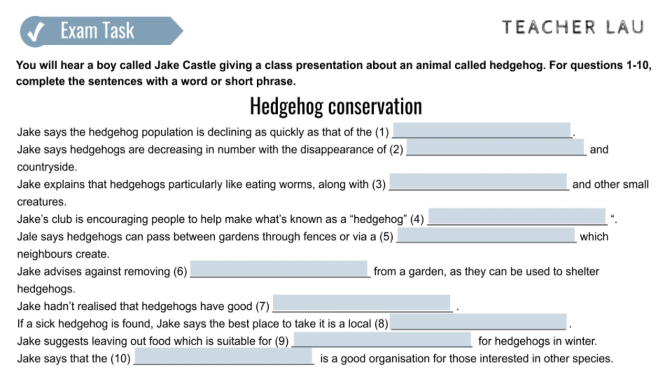We've been asked to talk about something we do outside school which helps the environment in some way. And I've decided to talk about the hedgehog conservation work I've been doing recently with a local conservation club. There's been a huge decline in hedgehog numbers over recent years.